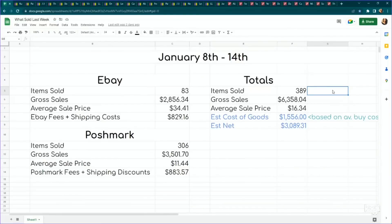Everything that you see on the screen happened between January 8th through the 14th — that is a Sunday through a Saturday, and that is how I calculate my weeks. We sold 389 items for a gross sales of $6,358.04. Average sale price was $16.34, which is really low. As you can see, we were clearancing a lot of older items, but I think we are about to reach the end of all of those.